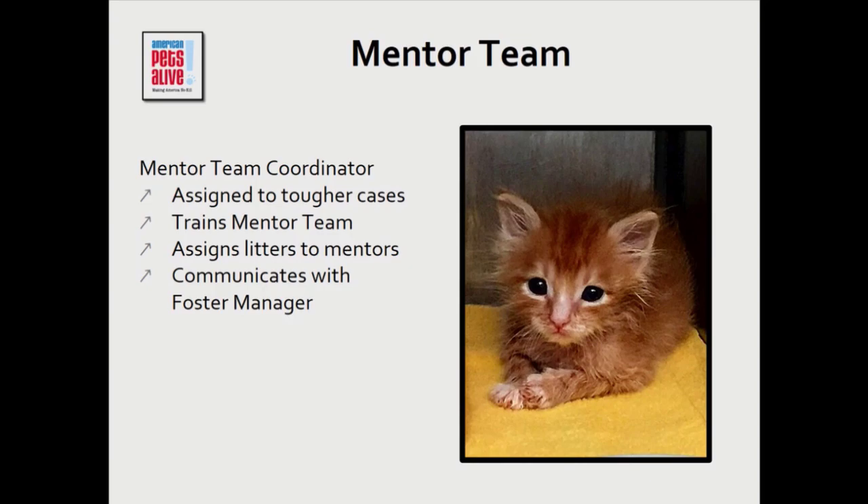The mentor team leader gets the tougher cases and trains the other mentors. Anytime you can delegate training and follow-up, that's awesome — it takes a lot of time. The team coordinator assigns mentors to fosters by fit. For example, knowing that Allison has done a lot of ringworm cases, so assigning her a ringworm litter so she can talk the new foster through it since it's their first time.